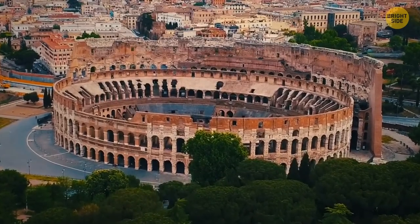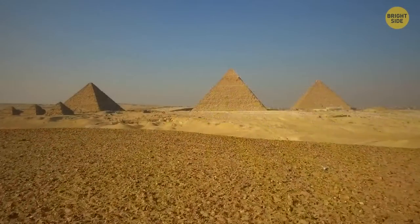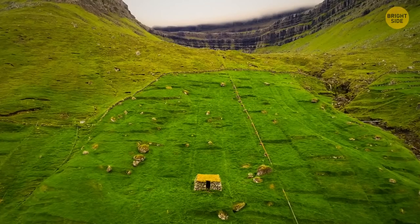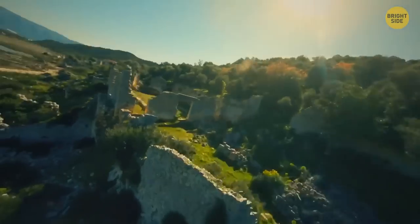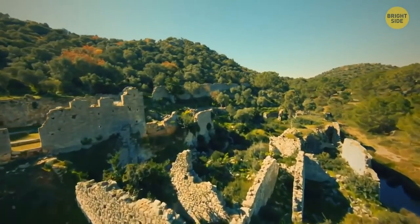Everyone loves a good landmark — the Roman Colosseum, the ancient city of Machu Picchu, the Giza Pyramids. But have you ever wondered how they once looked? Way back in the days when they were built, or even in the time they were covered in ivy and forgotten by humanity? Buckle up, because we're heading on a time travel adventure to the world's greatest archaeological sites.